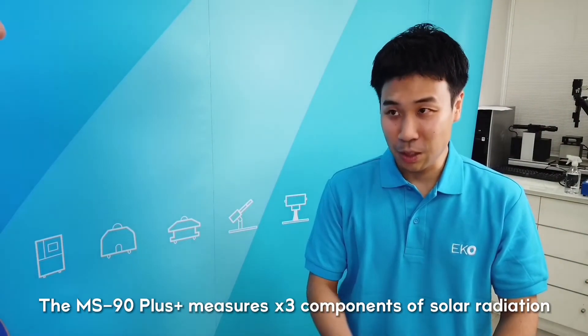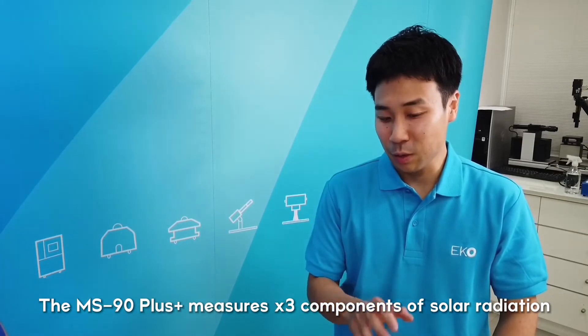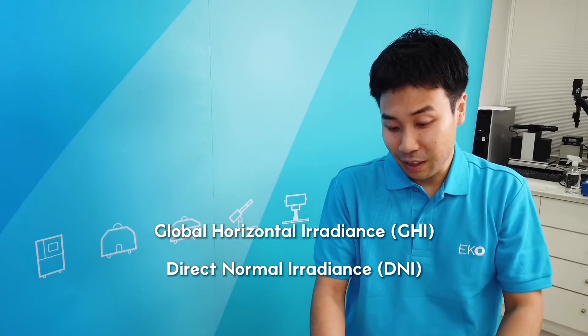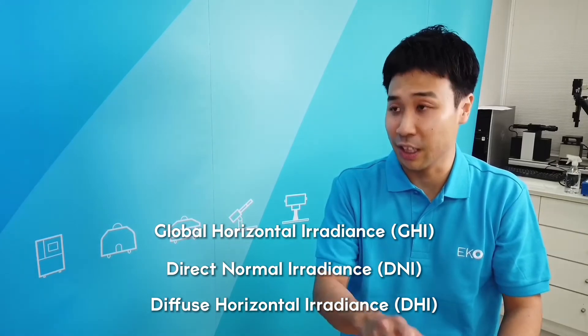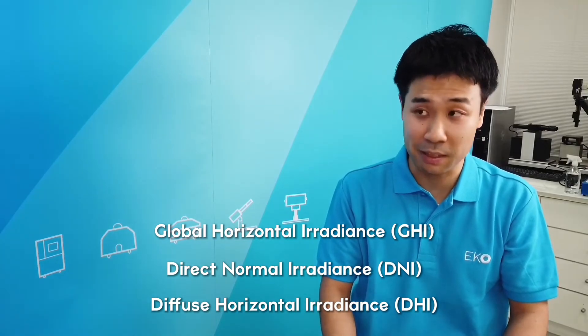The MS-90 Plus is a hassle-less solar monitoring solution that can measure three different solar irradiance components. The MS-80 can measure GHI — global horizontal irradiance — and the MS-90 measures DNI, direct irradiance from the sun. The CBOX smart interface then calculates DHI, diffuse horizontal irradiance, using the GHI and DNI data, as well as location data from a GPS receiver.